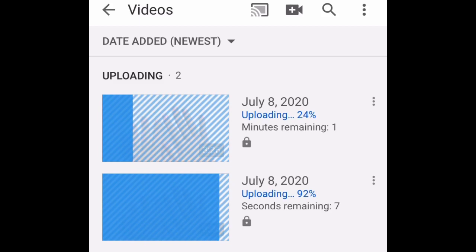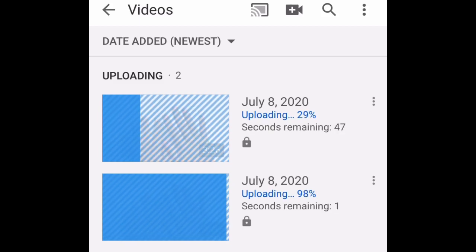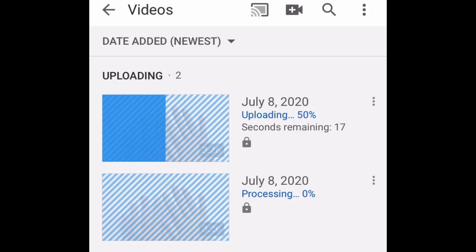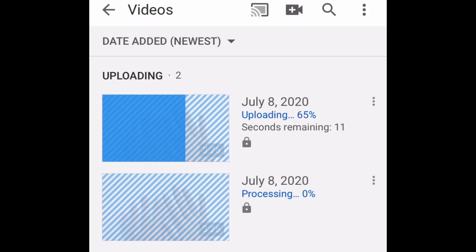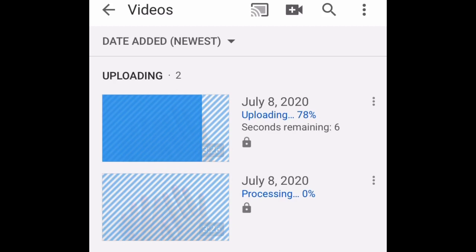Also keep in mind, if you are uploading an hour-long video, a two-hour-long video, or even a 30-minute video, you will have longer wait times. It's not going to take 30 seconds or one to two minutes to upload those. My 10-minute videos sometimes take anywhere from 20 to 30 minutes to upload using this method.